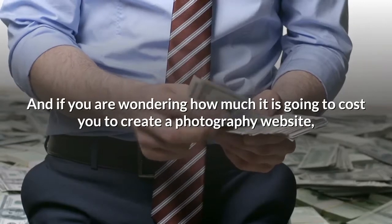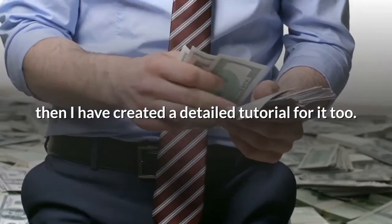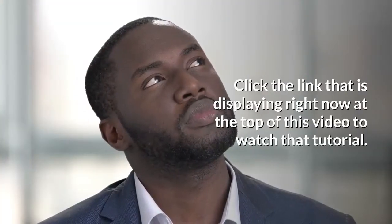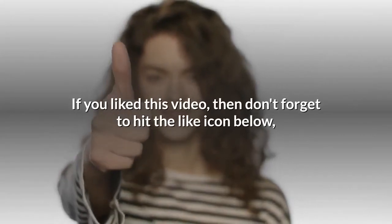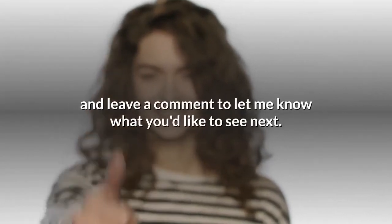You can get these 100 keywords by clicking on the link in the description below. If you are wondering how much it is going to cost you to create a photography website, I have created a detailed tutorial for it — click the link displaying right now at the top of this video to watch that tutorial. If you liked this video, hit the like icon and leave a comment to let me know what you'd like to see next.